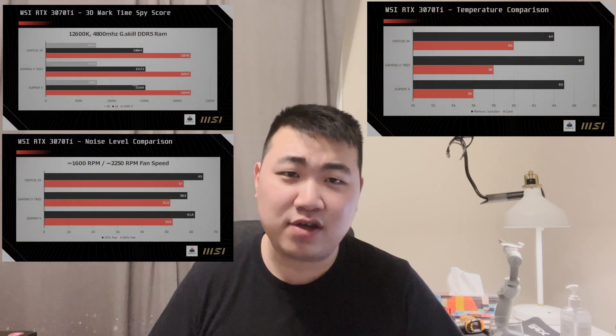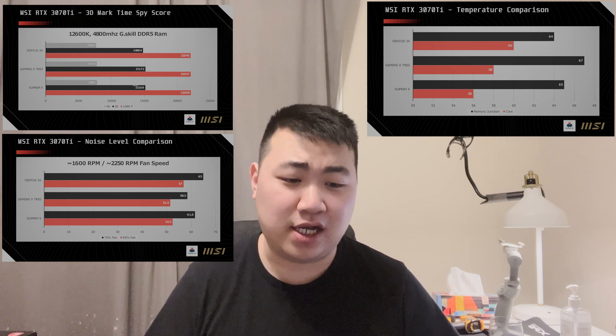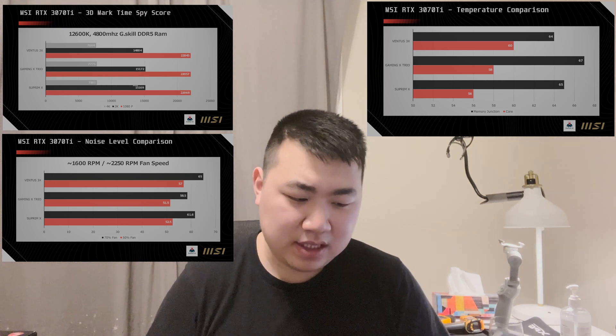After seeing all these results, this is definitely a surprise. All three cards perform very, very similarly — there isn't a very prominent difference. The small differences you do see could even be put into the margin of error range. If you are a buyer with all three of these GPUs available to choose from, just choose whichever one fits your aesthetic best and whichever one you can afford, because there isn't really much of a difference. Honestly, it's a slight disappointment — I was expecting the Suprim X to outperform the others, but in some games it actually performs slightly worse.